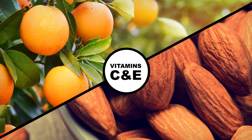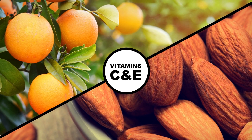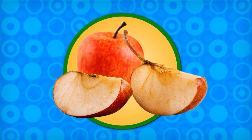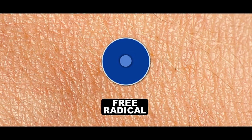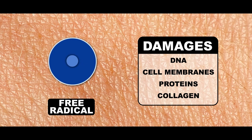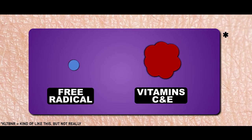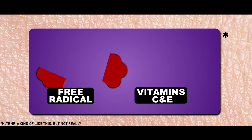Vitamin C and E aren't just supplements — cosmetic companies think they're also for your face. The same chemical process that causes apple slices to turn brown also happens to skin. Oxygen used by the body creates unstable atoms called free radicals. These steal electrons and damage DNA, cell membranes, and proteins like collagen, in a process called oxidative stress. Antioxidants like vitamins C and E take one for the team, binding with free radicals and sacrificing themselves before the damage is done.